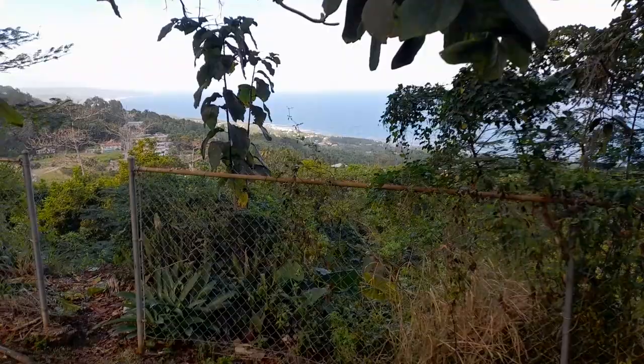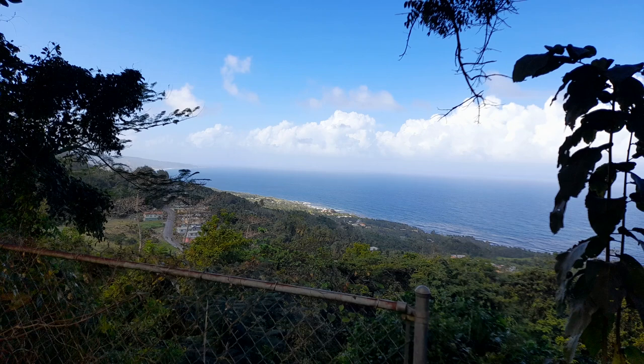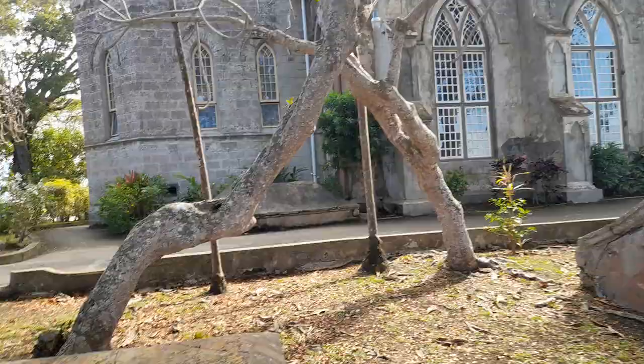Let's take another look at the East Coast — the rugged East Coast in the Scotland District, which is in the northeasterly part. Looking towards the parishes of St. Andrew and St. Joseph, and St. John with Martins Bay. So this is the historic St. John Parish Church.